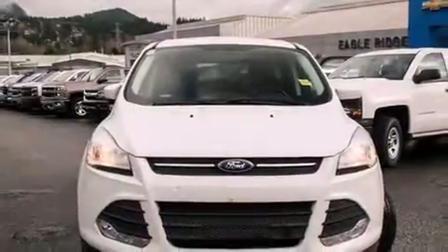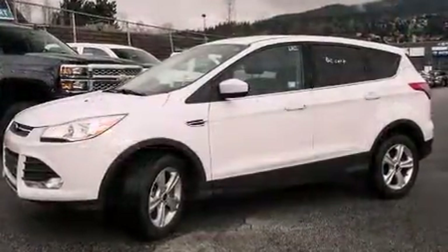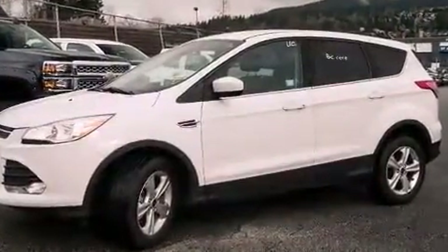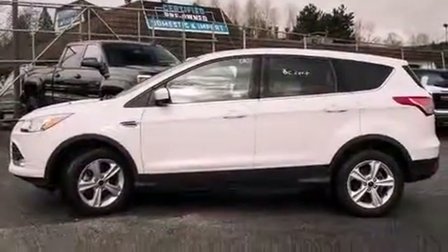Climb inside the 2015 Ford Escape. Smooth gear shifts are achieved thanks to the efficient four-cylinder engine. And for added security, Dynamic Stability Control supplements the drivetrain. Four-wheel drive allows you to go places you've only imagined.